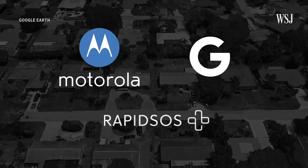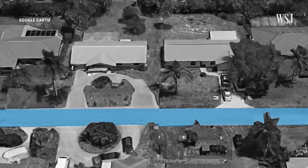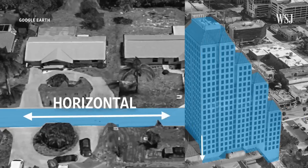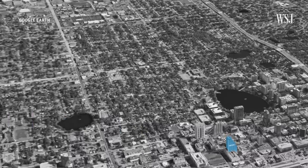RapidSOS is just one of many companies that have come up with a potential solution. Others include Google's Android Emergency Location Services and Motorola's Solutions CallWorks. But these technologies aren't a blanket fix. For now, the software can only locate callers along horizontal lines, meaning they can't send dispatchers data about where callers are located from a height perspective. This is especially problematic for people living in cities.